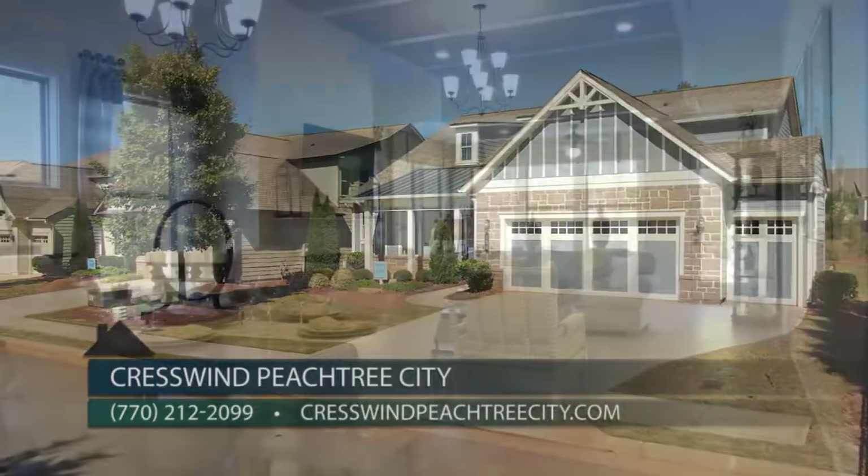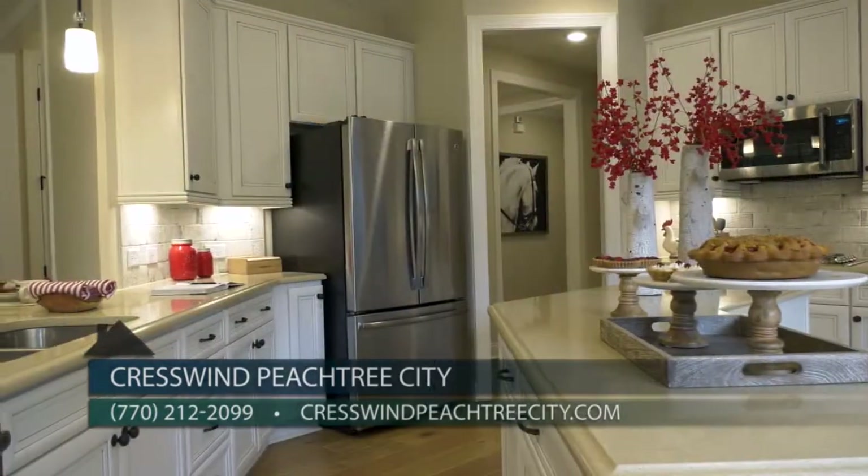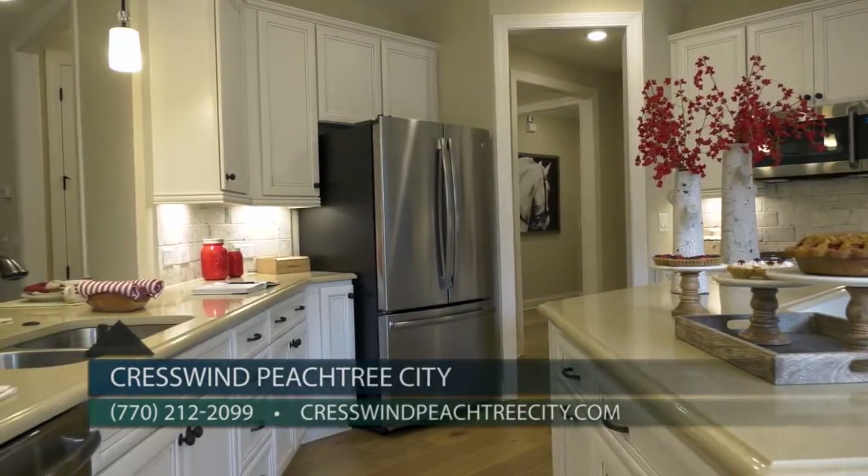As we mentioned, the move-in ready new construction homes are limited, so if someone wants to find out more, the best thing to do would be to come on out to our welcome center. We have 11 decorated models, and if you're interested in seeing those move-in ready homes we can show you those as well, or visit CreswinPeachtreeCity.com to learn more.